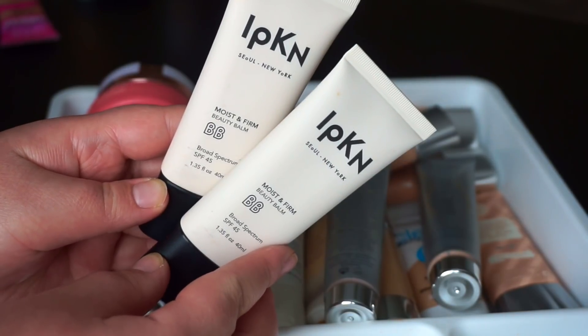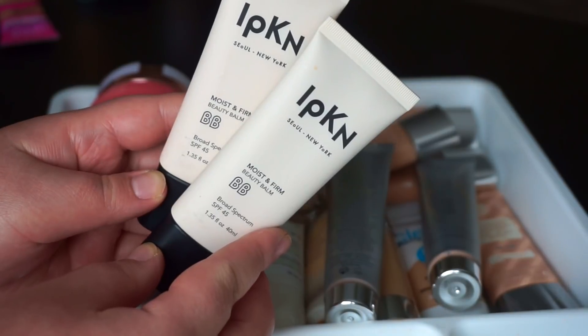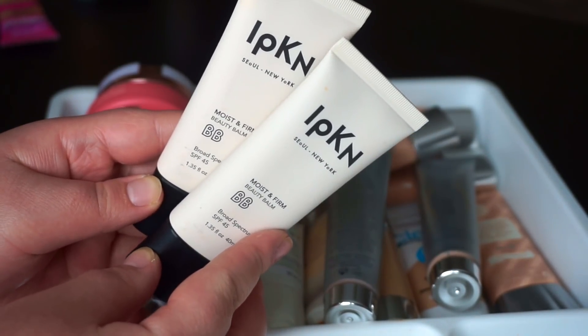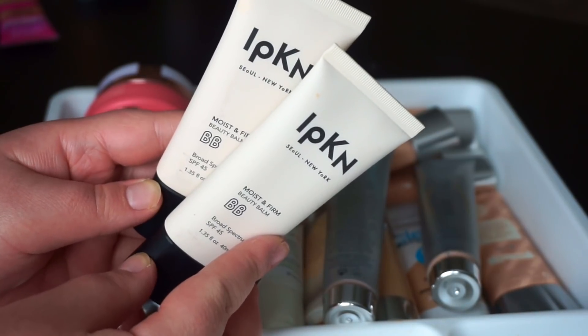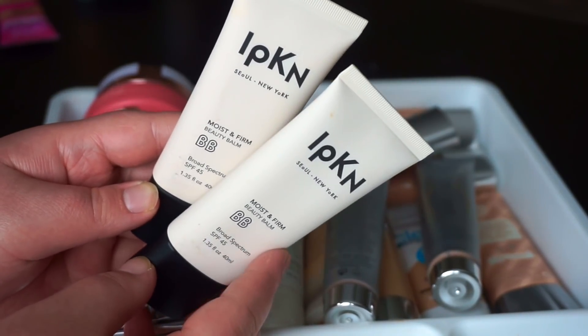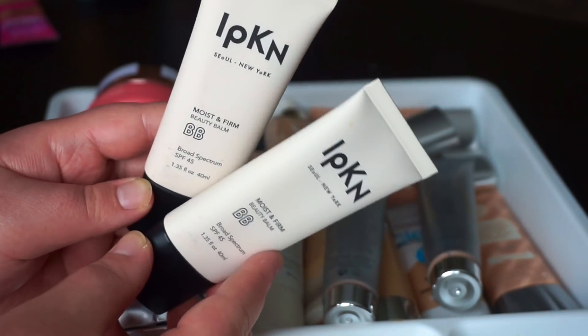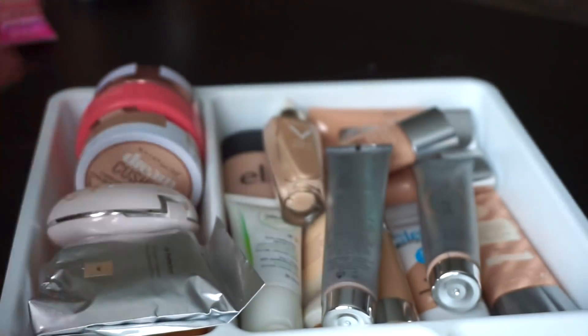These guys right here are definitely staying. This is a Korean BB cream from the brand IPKN. I tested these out this summer and they are beautiful — such full coverage, so flawless, amazing for a BB cream. I'll link the video down below where I tested this out if you want to see it applied. Definitely going to hang on to those.